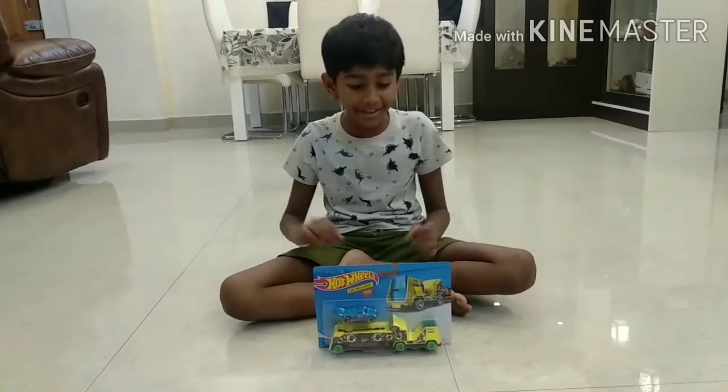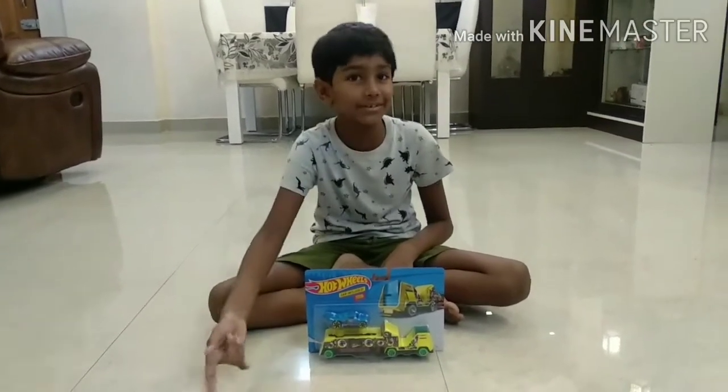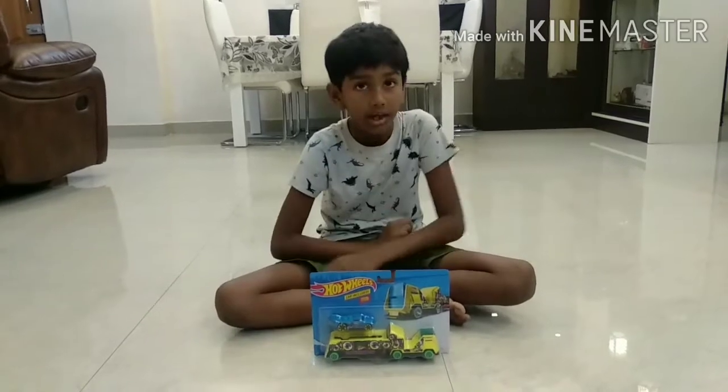Hey everyone, welcome back. Today I have a new toy — it's a Hot Wheels. Today is my first unboxing video.